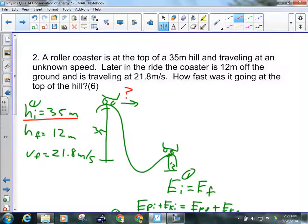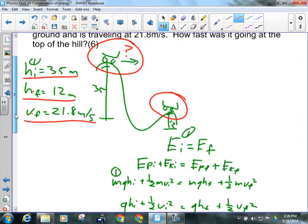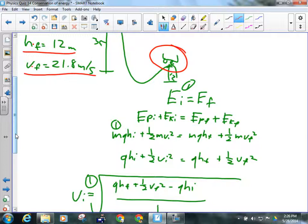Later in the ride, the final height is 12 meters and the final speed is 21.8 m/s. With those two numbers, I can solve for the initial velocity. The mechanical energy at both points is the same — nobody's pushing or slowing the roller coaster, it's just flying. So EI equals EF: initial potential plus initial kinetic equals final potential plus final kinetic.